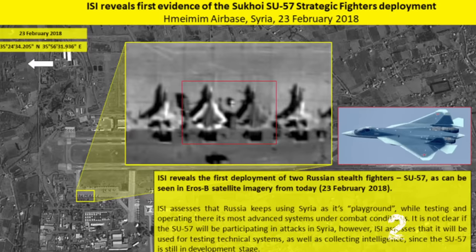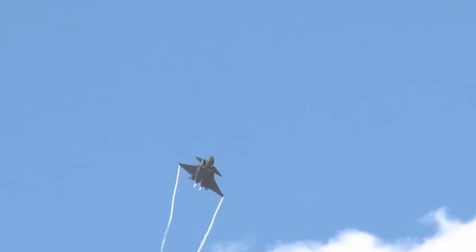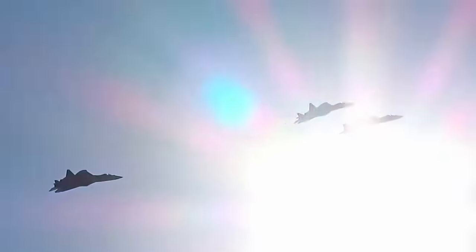The Su-57 is a multi-role aircraft. It's basically meant for air superiority, but it's been modified to drop weapons as well. It actually dropped some bombs in Syria in 2018. To me it looks more like a long-range air interdiction interceptor, kind of like the J-20, which isn't meant to maneuver as well. The Su-57 is more maneuverable with its thrust vectoring than the J-20, but it's the same concept — a big missile truck focused on air superiority.